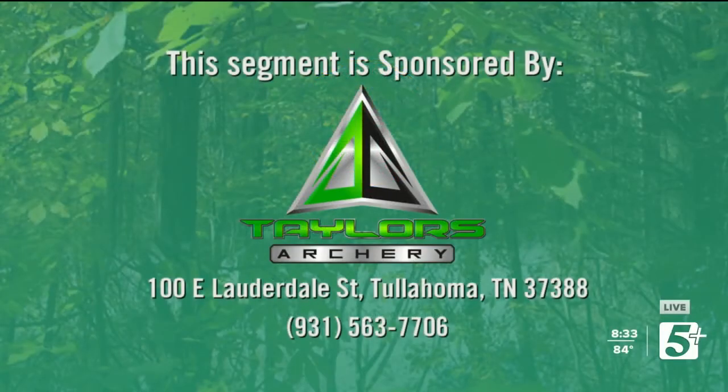All right, everybody, this next segment's being sponsored by Taylor's Archery. Y'all can find them at 100 East Lauderdale Street in Tullahoma, Tennessee. Give owner Tracy Taylor a call at 931-563-7706. Get down there and enjoy their indoor shooting facility. Let Tracy and Cam get you set up for this coming season. You'll be all ready to go for the August time — it'll be here before we know it.